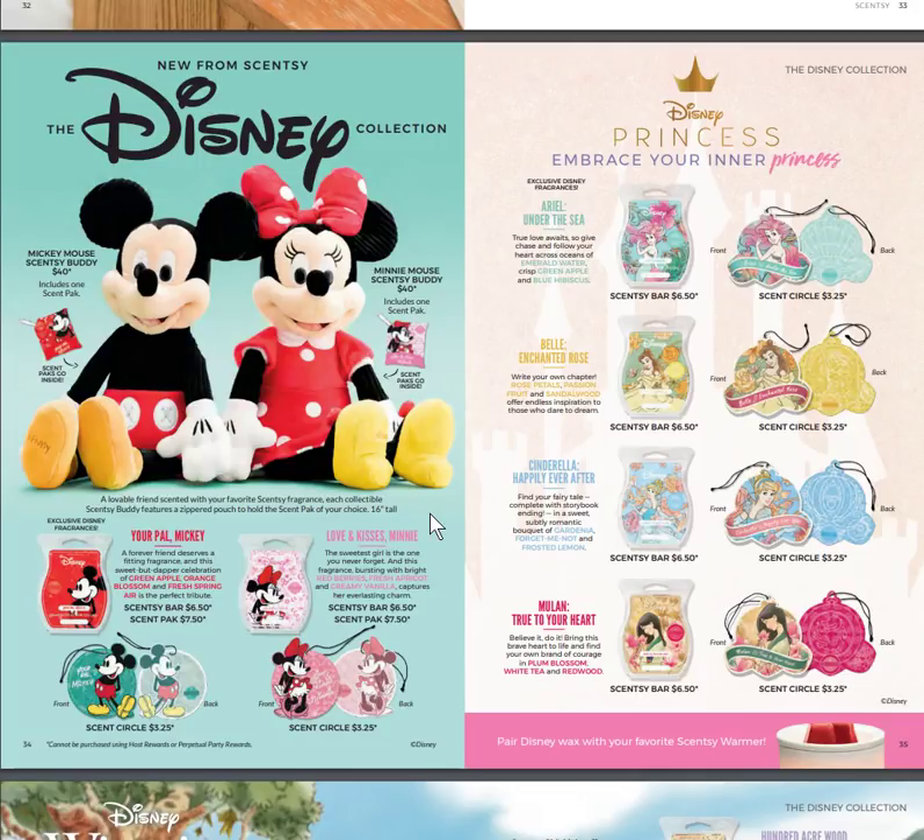The new Disney collection — I'm so excited. Mickey Mouse Scentsy Buddy and Minnie Mouse Scentsy Buddy come with their own scent packs: Your Pal Mickey and Love and Kisses Minnie — which is how they sign autographs at Disney World or Disneyland. We also have the Princess Collection. There was a hostess exclusive with a pink velvet bag available in August, but after September 1st that's gone. They will be available individually with scent circles once the new catalog launches.